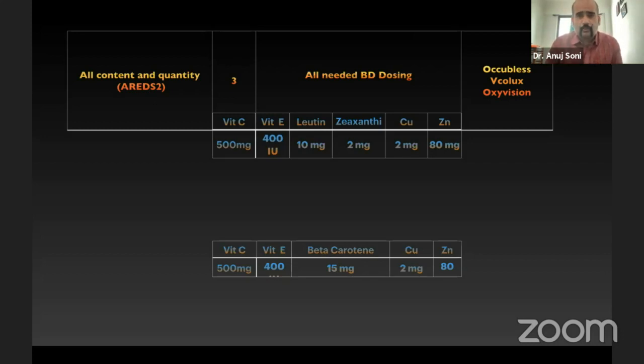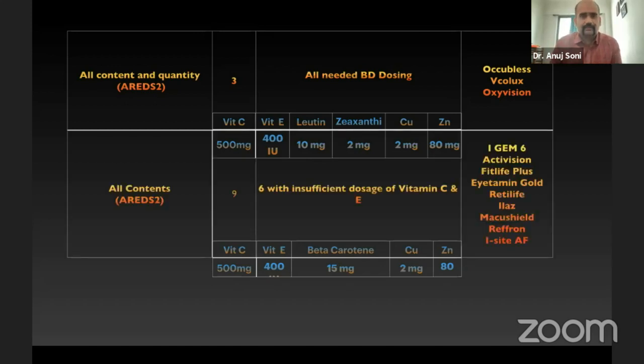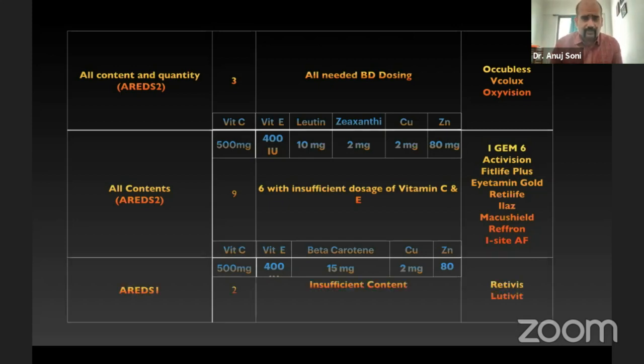Out of those three brands, only one mentioned that BD dosing was required. We found that nine brands had all the contents of AREDS but in insufficient quantity, and in six of these, vitamin C and vitamin E were the ones which were insufficient. AREDS 1 was very poorly represented in these samples — only two had beta-carotene, but that was also present in insufficient quantity, and they also had lutein and zeaxanthin alongside it.